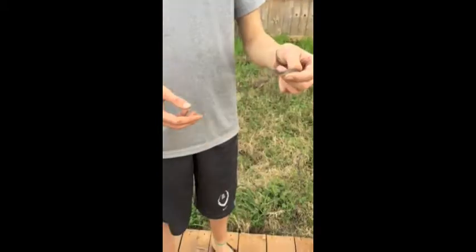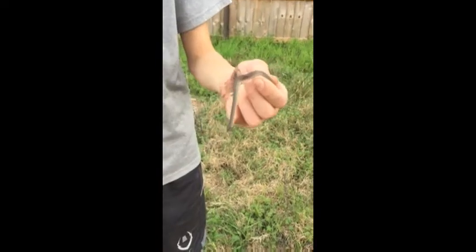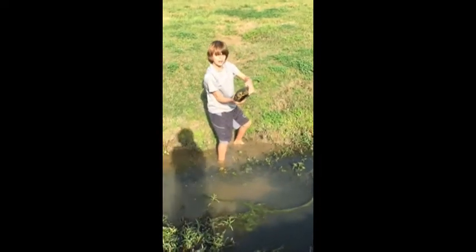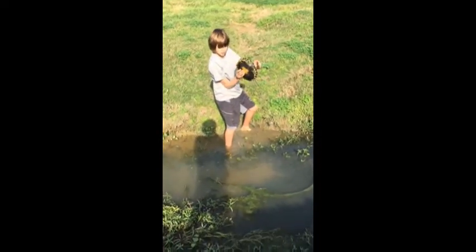Stay tuned for more herps, guys. Hey guys, Extreme Harper here — we just caught another earth snake. We just flipped this fence board that we're standing on. We found tons of earth snakes today. We're going to keep looking for some cool stuff for you guys. We just got this giant red-eared slider in the ditch. Pretty cool.